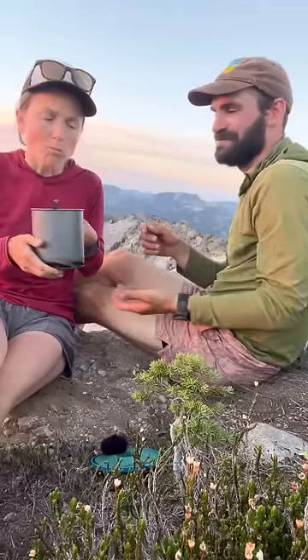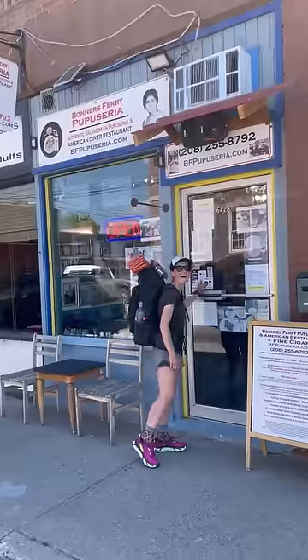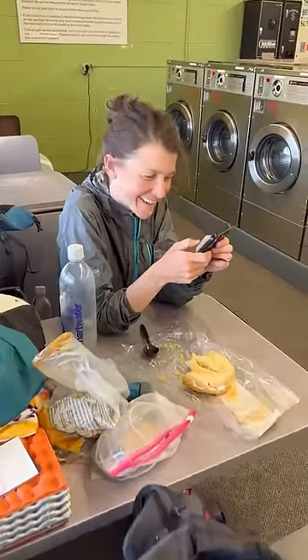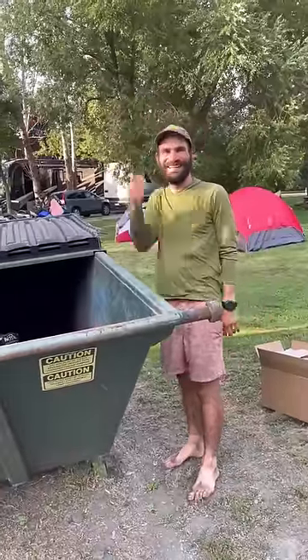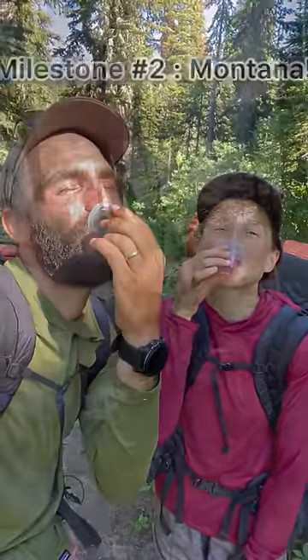Then came the hiccup — we lost our shared spork. Renee figured out we could use tent stakes as chopsticks until we get a replacement. We passed through a few towns where we ate as much as possible, resupplied, and did showers and laundry. We each also picked up our third pair of shoes. And then we hit milestone number two: hello Montana, goodbye Idaho! We're getting closer and closer to our canoe.